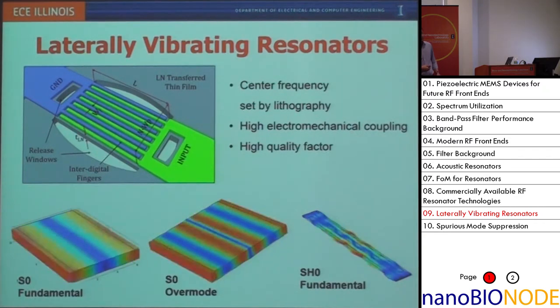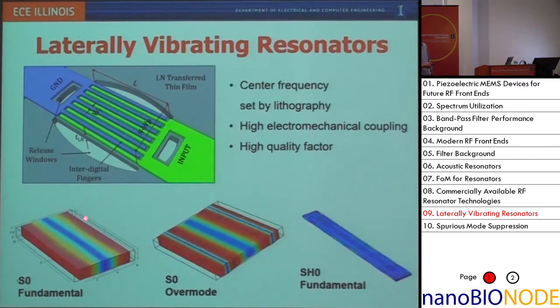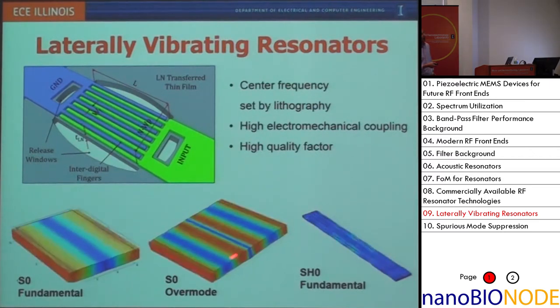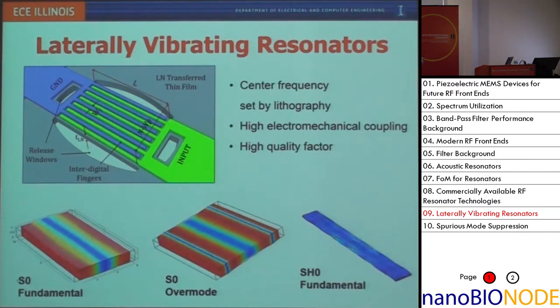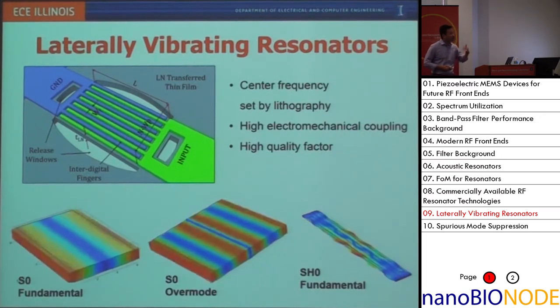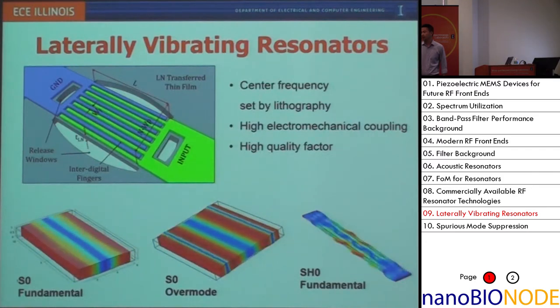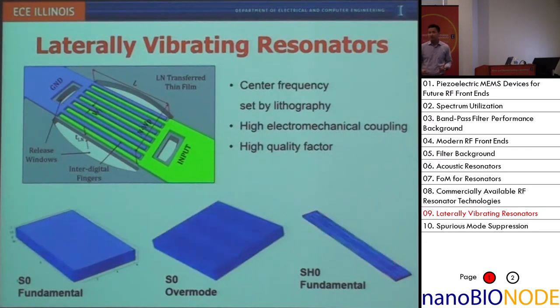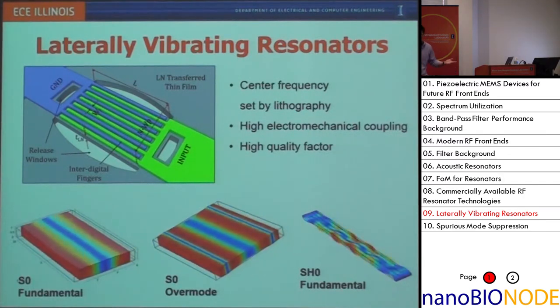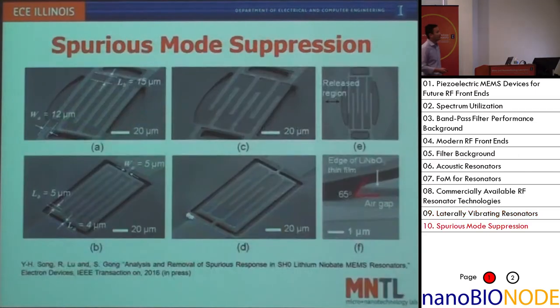In operation, the top electrodes excite the device into lateral expansion and contraction, as the mode shape shows. If you have multiple electrodes, the material under adjacent electrodes vibrates 180 degrees out of phase, allowing impedance matching to a 50-ohm system. The advantage of this mode is that the resonant frequency is set by lithography — essentially the electrode pitch. As you can imagine, you can now lithographically define as many frequencies as the chip real estate allows, enabling frequency-agile front-end platforms.